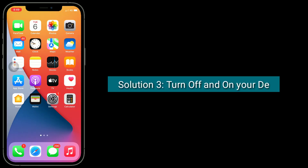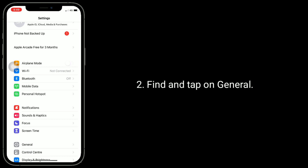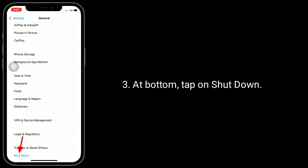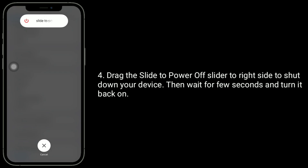Third solution is turn off and on your device. Tap on settings app from your iPhone home screen. Find and tap on general. At the bottom, tap on shutdown. Drag the slider to the right side to shut down your device, then wait for a few seconds and turn it back on.